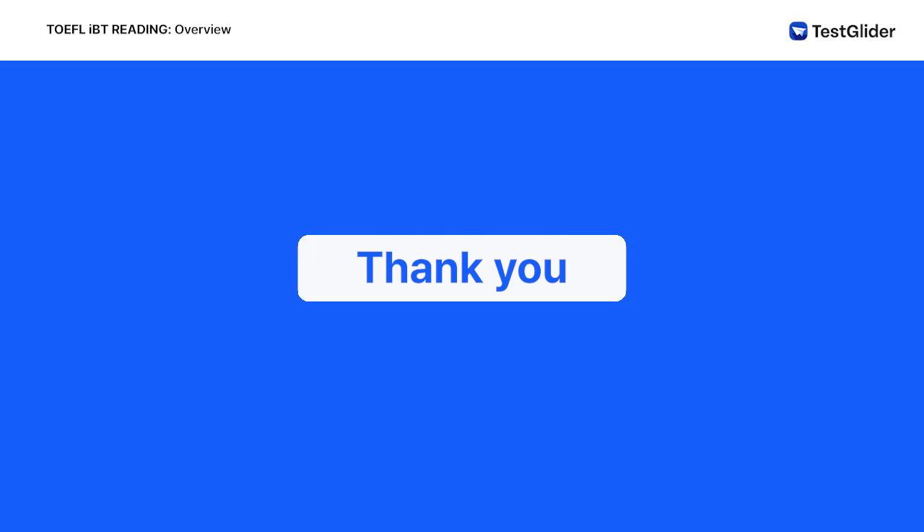That's all for our TOEFL reading section overview. For more lectures on specific question types, please see our other videos. Thank you.